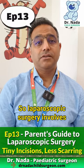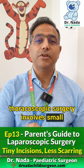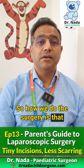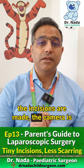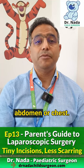Laparoscopic surgery involves small incisions in the abdomen, and thoracoscopic surgery involves small incisions of the chest. The incisions are made, the camera is introduced, and the surgery is performed in the abdominal or chest cavity.